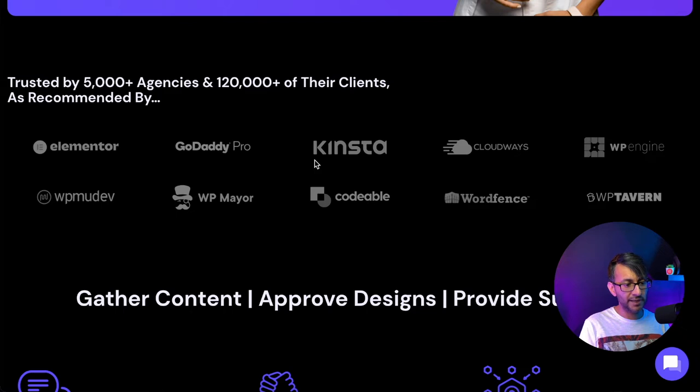Scrolling down, we get to the partner/trusted-by section, and Vito's got it right here. You've got your headline and hero banner, then a bit more detail, and now you're showing who you work with — reinforcing where you've made progress. The logos include Elementor, Kinsta, Codeable, WordFence, Cloudways, WP Engine, and WP Tower. Just having Elementor, Kinsta, Cloudways, and WordFence on their own is powerful — and then you're bulking it up with more. This is super, super good.